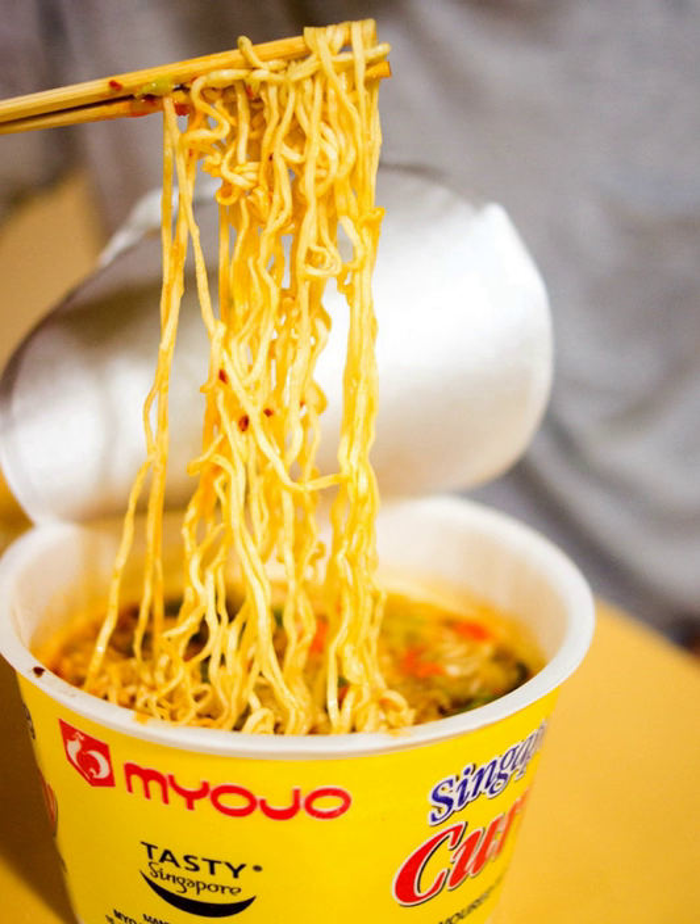Commercial instant soups are manufactured in several types. Some consist of a packet of dry soup stock. These do not contain water, and are prepared by adding water and then heating the product for a short time, or by adding hot water directly to the dry soup mix.